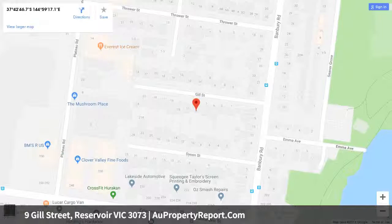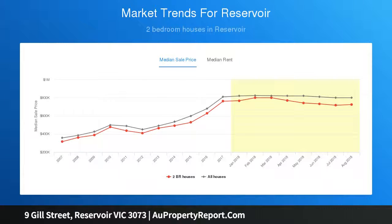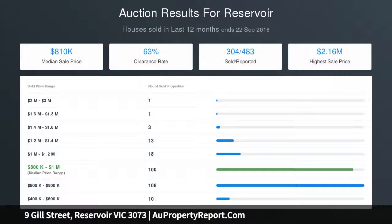Other features include ducted heating and split system A/C, original Art Deco ceilings and solid timber floors, rear sunroom and laundry, plus a delightful backyard with undercover patio, established gardens, veggie patches and workshop or storeroom, as well as garage and additional carport via gated side driveway.